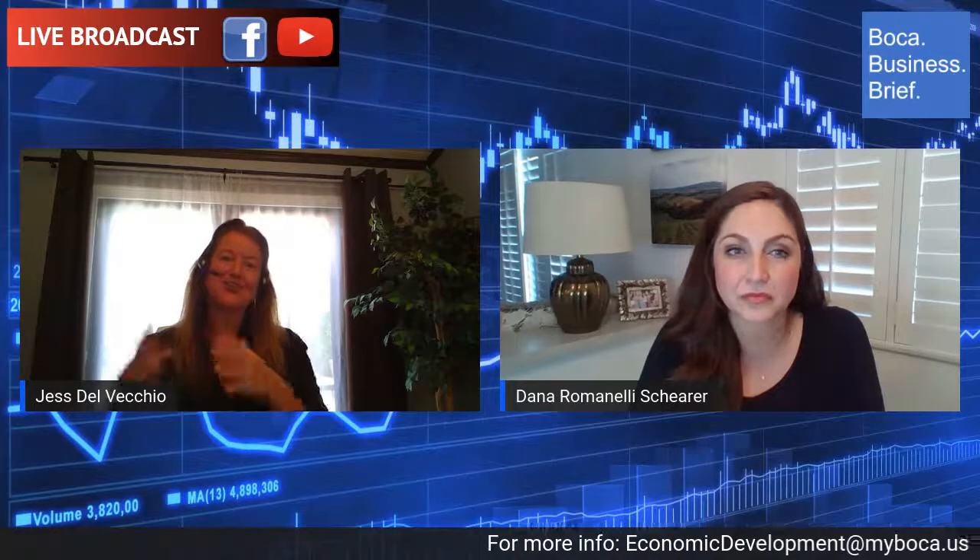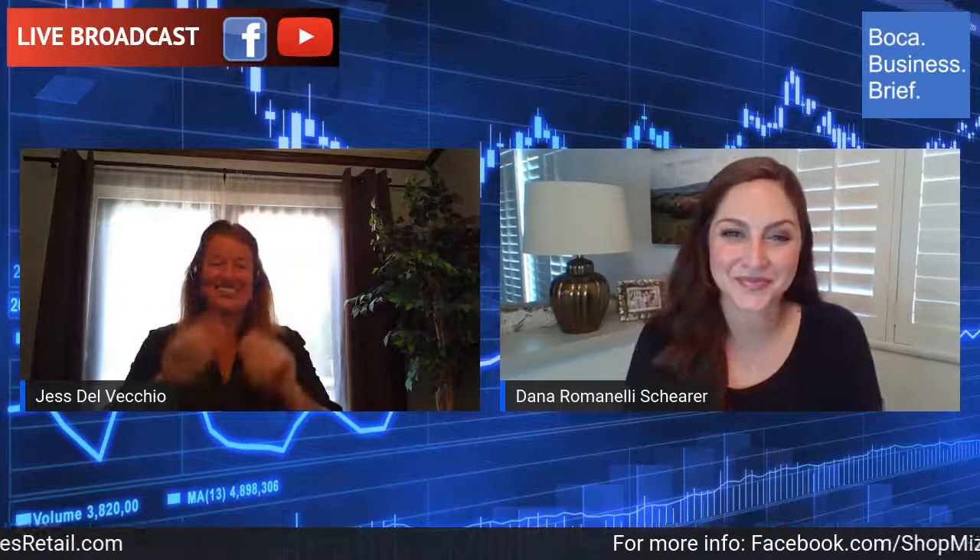I totally agree. Brookfield is going property to property asking what the local landscape looks like, and that's just smart business. If there are no further questions, we'll leave the broadcast. Your information is on the bottom, as is ours — feel free to reach out to either one of us. Thank you, Dana, so much for being here. Thank you, Jessica. Great to see you.